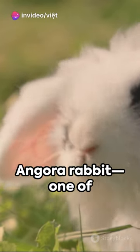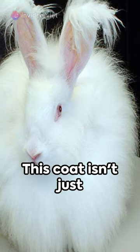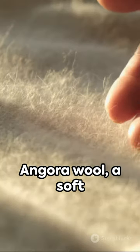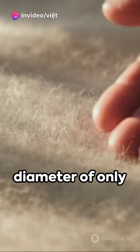Open your eyes to the world of the angora rabbit, one of the oldest domesticated rabbit breeds, celebrated for its long silky coat. This coat isn't just for show — it produces angora wool, a soft alternative to traditional wool without the allergy-causing qualities. Imagine the softness of cashmere at a diameter of only 14 to 16 micrometers; that's what angora wool feels like.